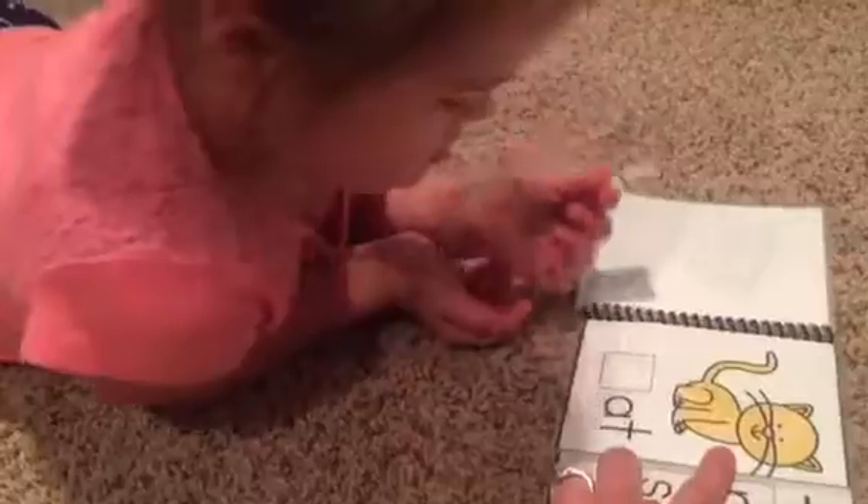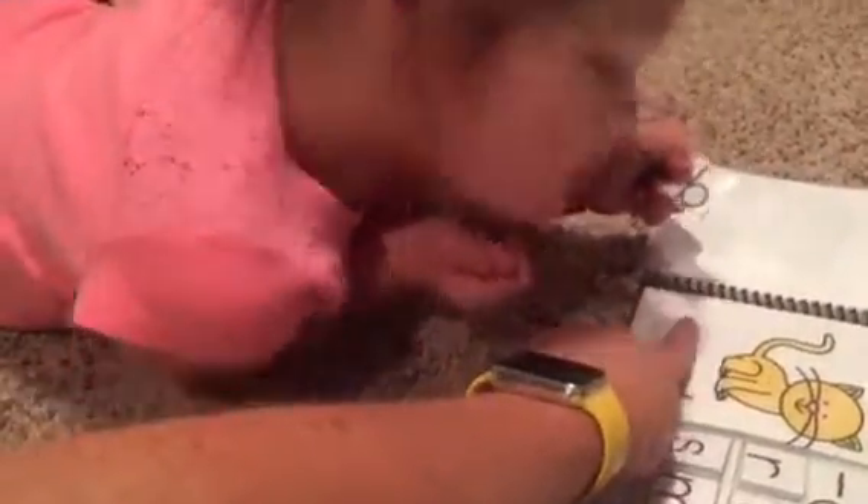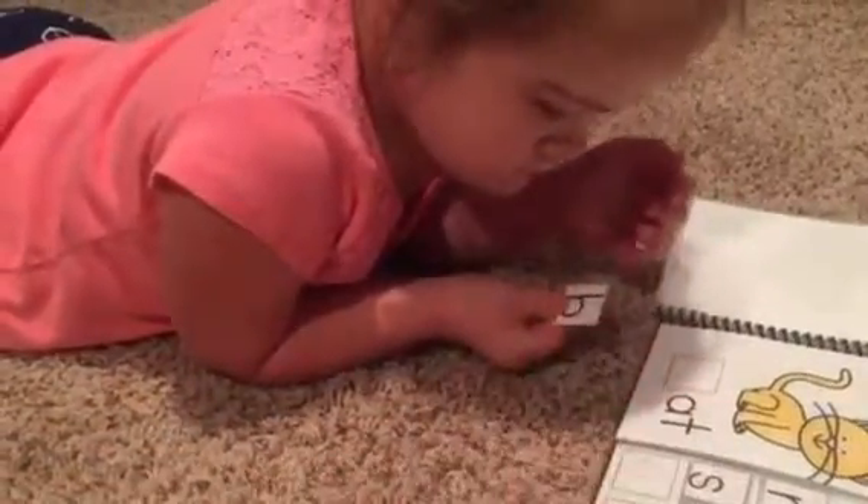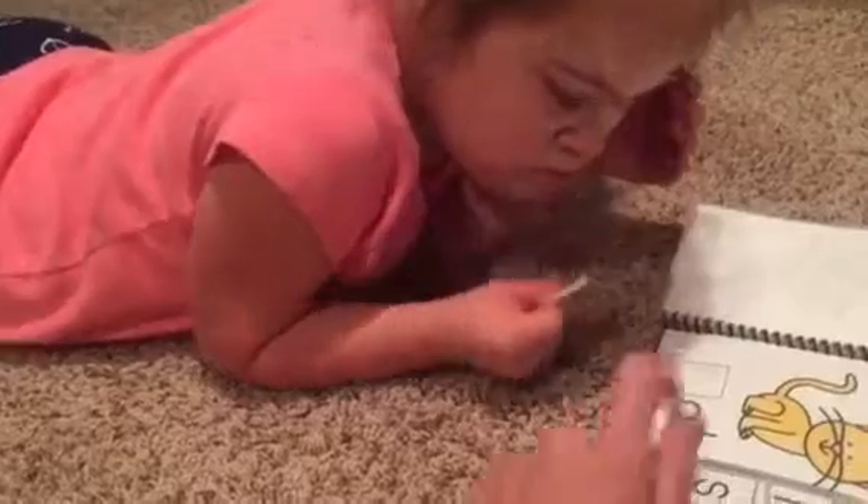What is this? B. It is a cat. Does cat start with a B? Yeah. Listen. Cat. Does K sound like B? No.